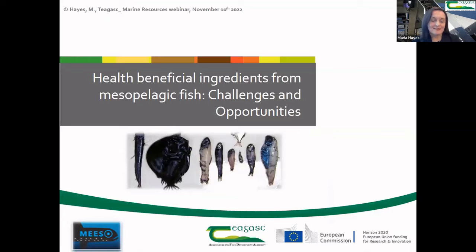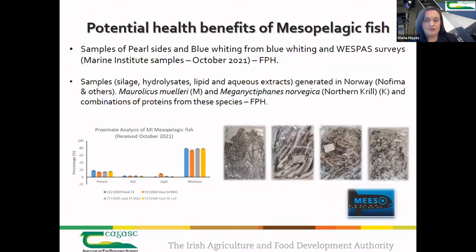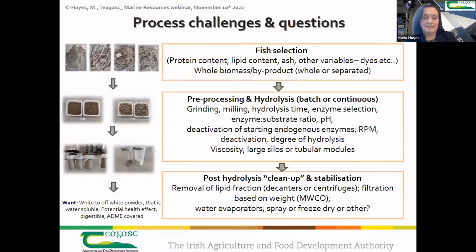The final project I'll touch on is the MESA project, which looks at utilization of different mesopelagic species — I show examples of what these species look like — and whether we can harvest them sustainably as a source of protein and food and feed ingredients. This project is ongoing; we're looking at mesopelagic species such as pearl-side and blue whiting collected in the west-best survey by the Marine Institute. Our colleagues in NOFIMA are developing silage hydrolysates and liquid aqueous extracts, which we here at Teagasc are characterizing for potential health-beneficial ingredients.